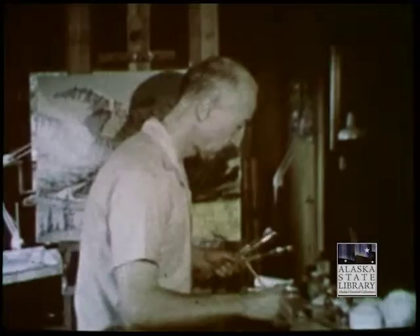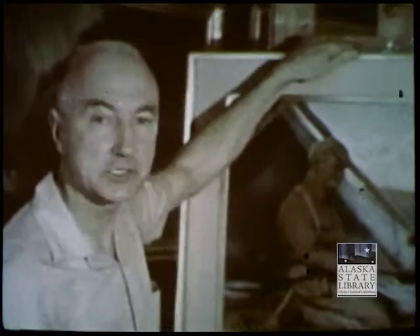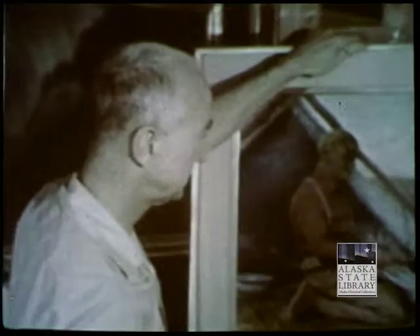Fred uses the techniques of the old masters in his paintings. He starts with an underpainting of the general composition, then adds layer after layer of transparent oil colors. Each color must dry thoroughly before the next layer is put on. This gives a translucent depth of color you don't get with the opaque technique. With this technique, your paintings last forever, Fred explained.